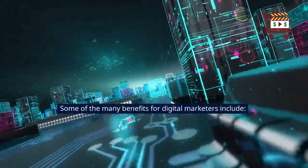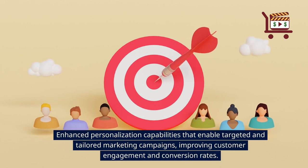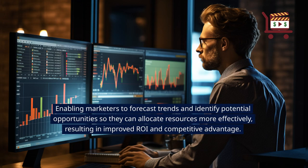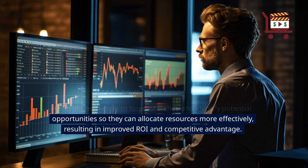Some of the many benefits for digital marketers include enhanced personalization capabilities that enable targeted and tailored marketing campaigns, improving customer engagement and conversion rates, enabling marketers to forecast trends and identify potential opportunities so they can allocate resources more effectively, resulting in improved ROI and competitive advantage.